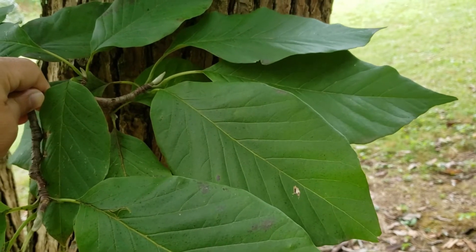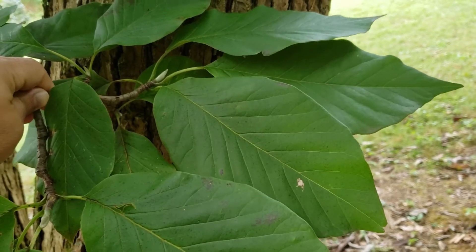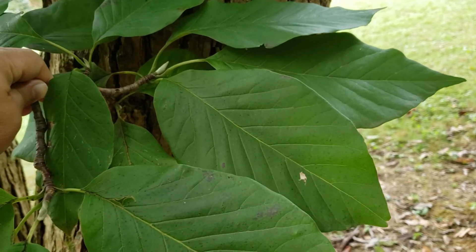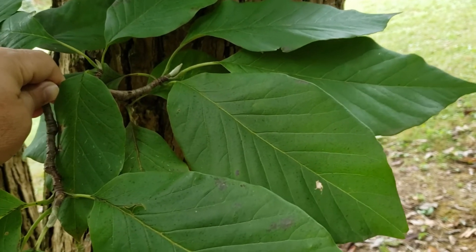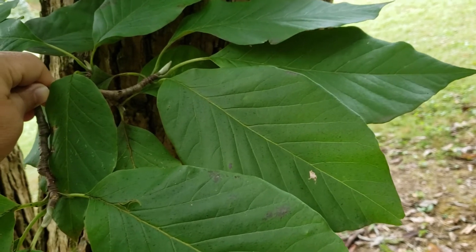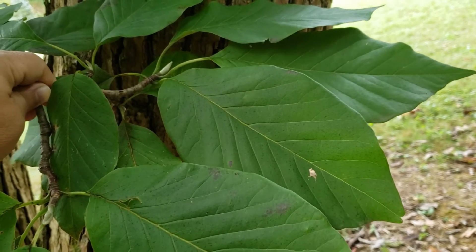Cucumber magnolia gets its name from the green fruit, which do slightly resemble a cucumber. This tree has alternate leaf arrangement, as in most of the magnolias. Relatively large leaves, but not nearly so large as our umbrella magnolia that we've introduced in the past.